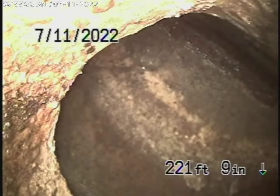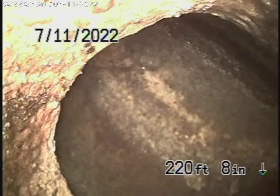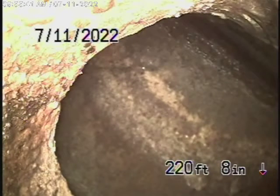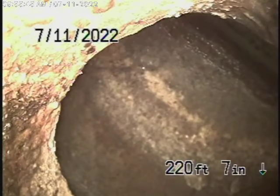Along the way you're going to see these cleanouts in the driveway, but they've become abandoned because once they did the pipe burst, it pretty much did away with the cleanout. We have our camera in the line 220 feet, which brings us all the way up to the city connection in the street, all the way down the driveway.